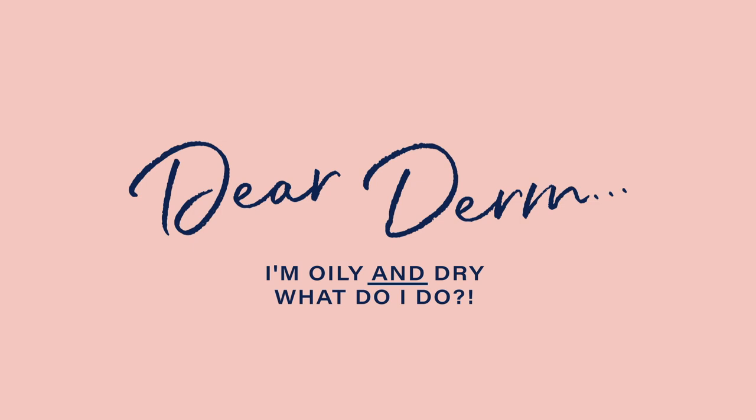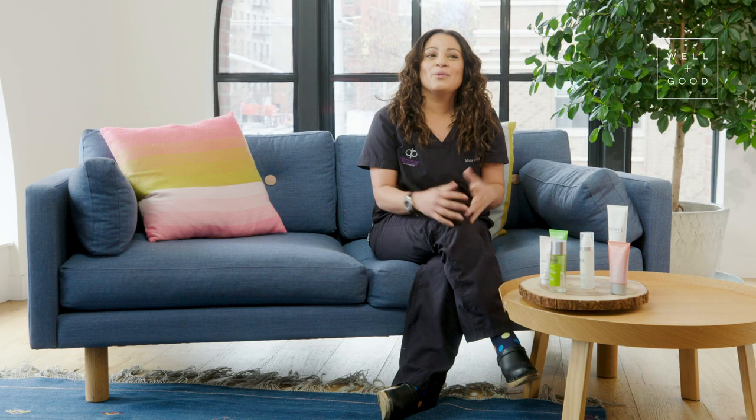Hey guys, I'm Dr. Mona Gohara, a dermatologist in New Haven, Connecticut. Welcome back to another great episode of Dear Derm. Today we're talking about what seems to be the most confusing skin type ever — combination skin.